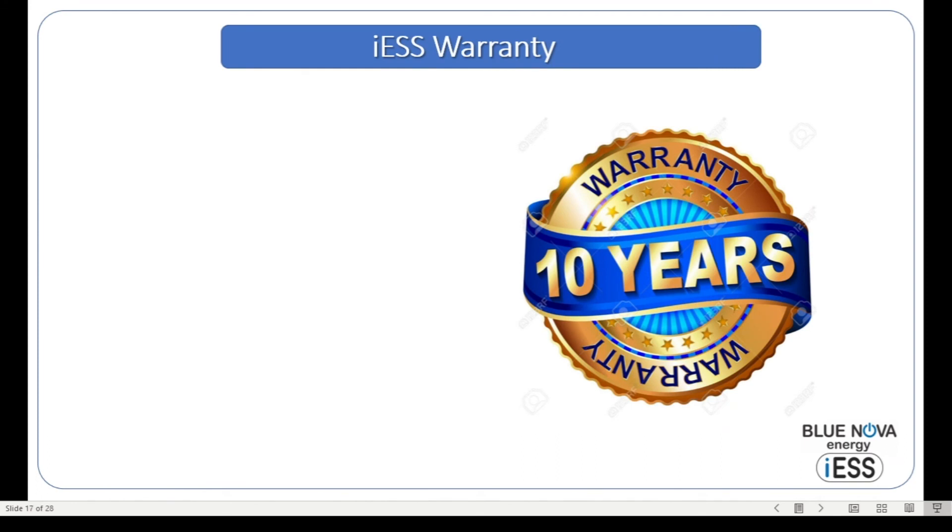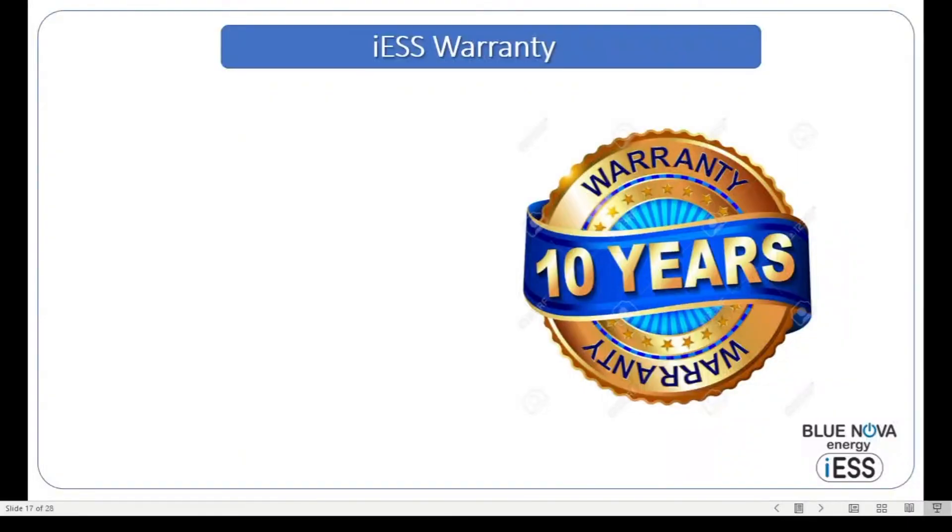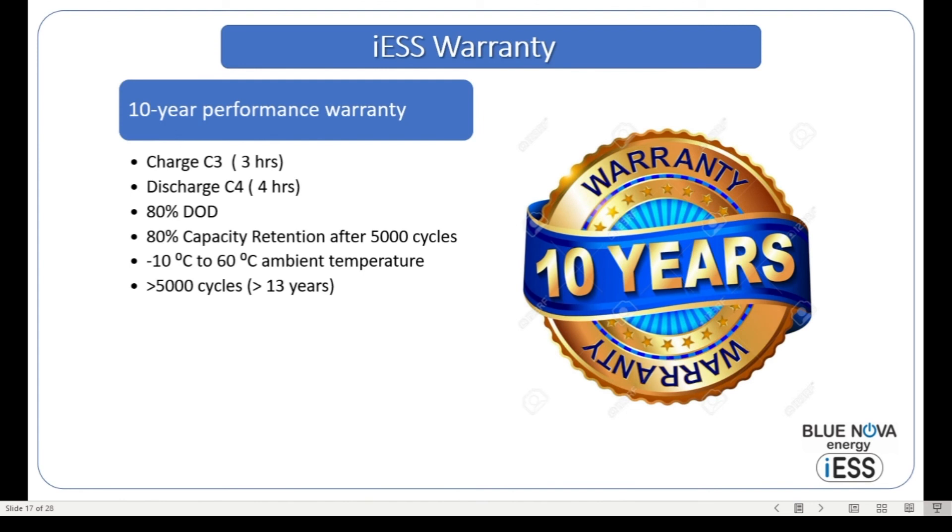Let's look at the ICE warranty. We're offering a 10-year performance warranty — unlike most warranties, which are workmanship warranties. What we are saying is that if you charge the battery typically in three hours, discharge it in four hours — although the typical discharge would be at night, a 10 to 14 hour discharge — and you discharge it to 80% depth of discharge on a daily basis, operating between minus 10 and 60 degrees Celsius, the battery system will retain more than 80% of its initial capacity after 5,000 cycles. More than 80% will be retained after 13 years, and we can guarantee this capacity retention after 10 years.